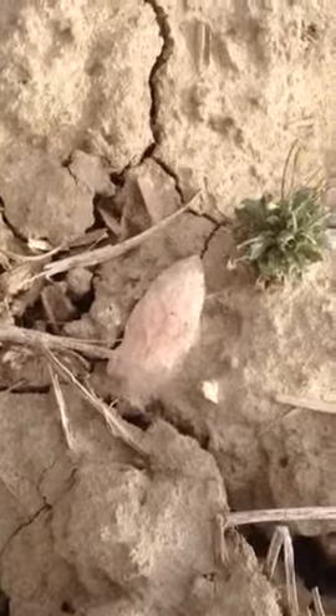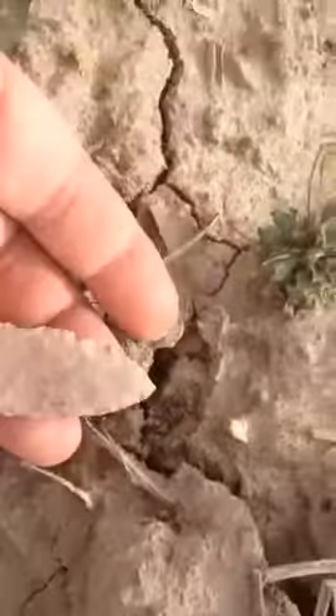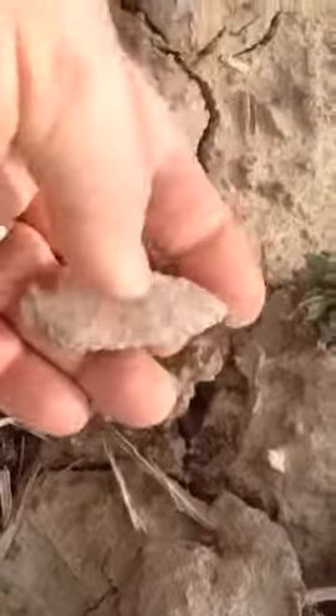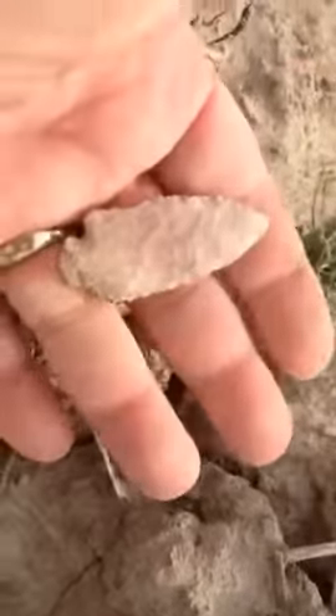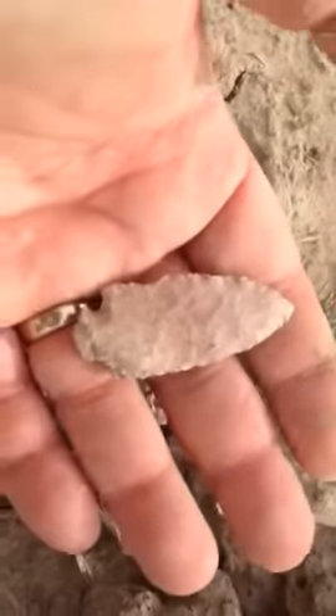Hey, look what I just found right next to the house. Let me just lift it up. Oh, pretty. There's a beautiful little point right there. Well formed. Not broken. Looks really good.